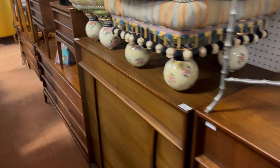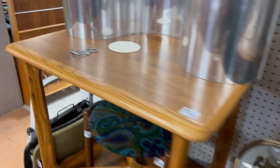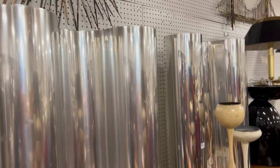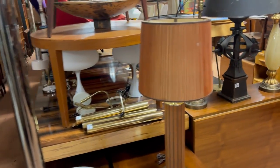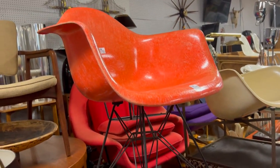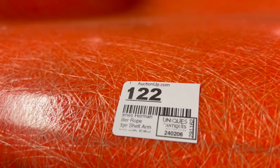Continue down here. You have some nice case pieces: chest of drawers, nightstands, end tables. Amazing metal zigzag lamps — the size of these is incredible. Sometimes it's hard to tell how big items are from the catalog pictures; we usually try to put a scale person in there. Lot 122 is the rope edge Herman Miller. You can see that it's an older one because it has that rope edge.